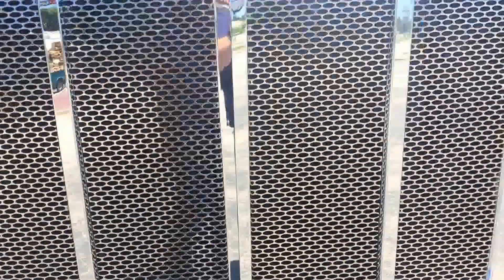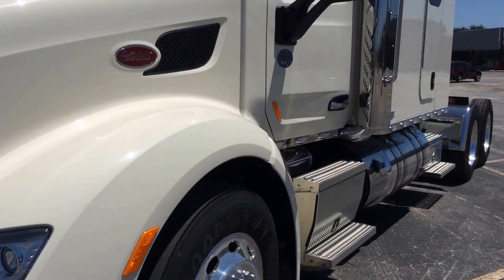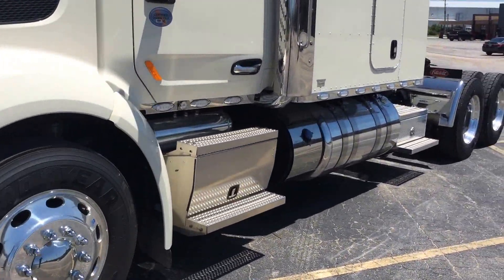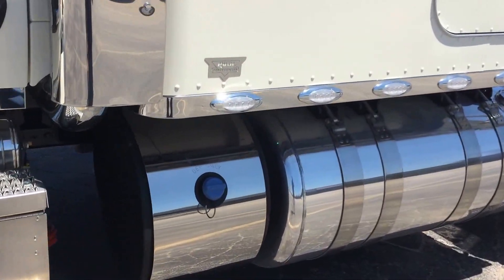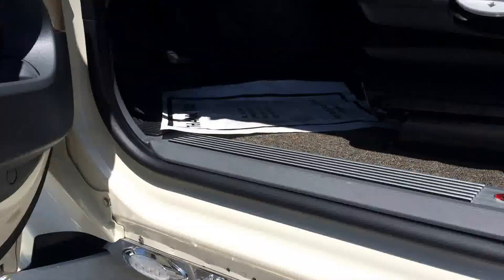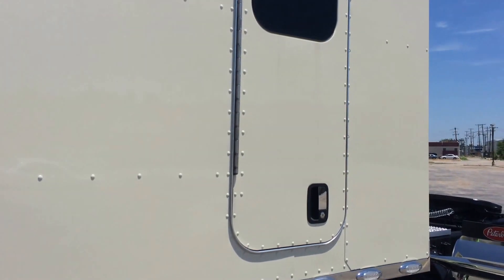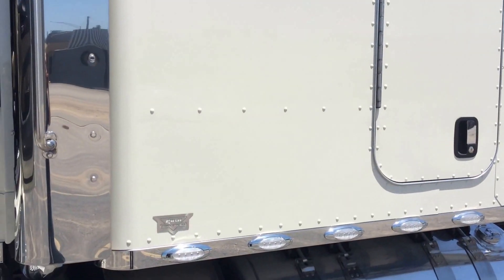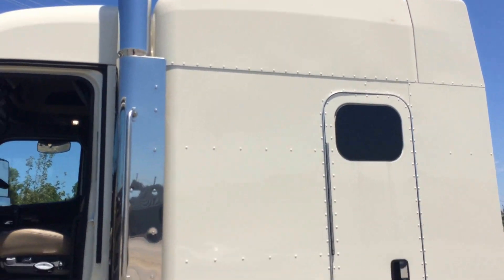It's got a Cummins 550 in it, 1850 torque, 18-speed transmission. With that 1850 torque, you get the big driveline and everything that comes with that. This is an 80-inch bunk — biggest sleeper on the market. Plenty of room to stand up, but it's still kind of considered a mid-roof.